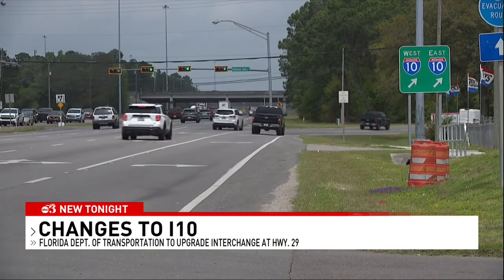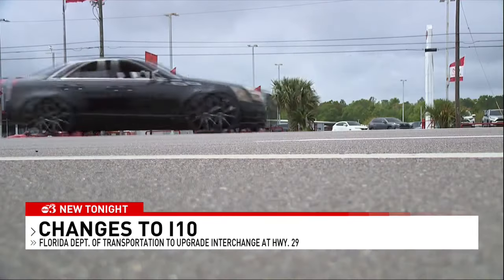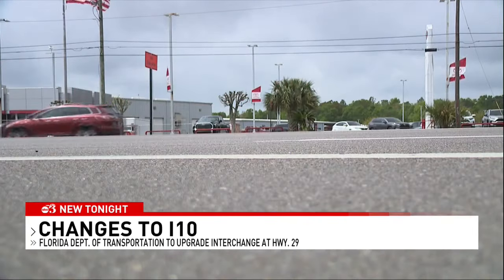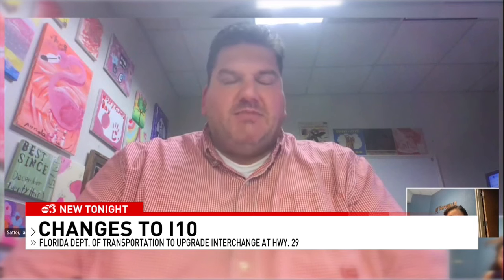He tells me all the reconstruction will happen in phases and include extended work hours. Drivers will see periodically lane shifts as well as intermittent lane restrictions as part of the project. Again, most of the work will be going on in the overnight hours where we will have the least amount of impact to the traveling public. We may also have some rolling slowdowns through those areas.